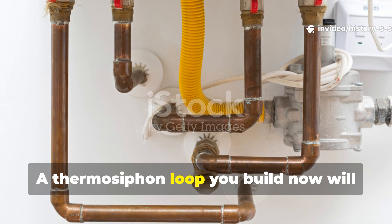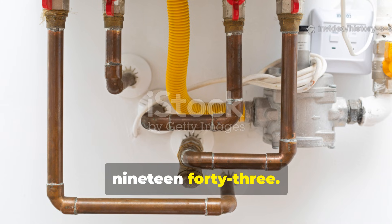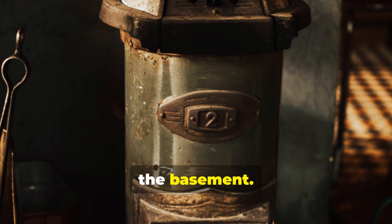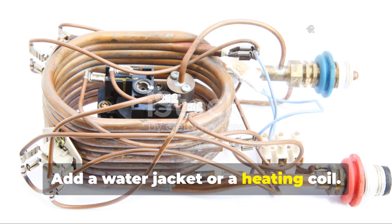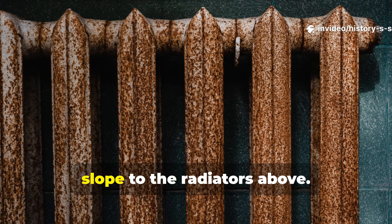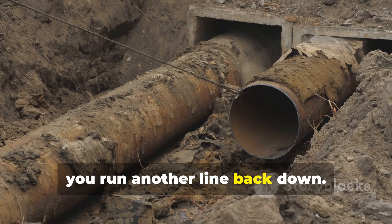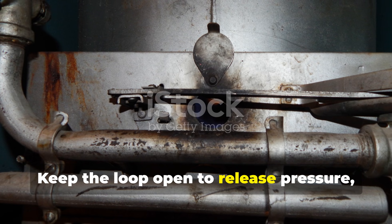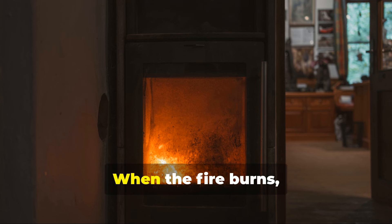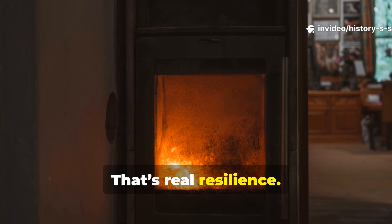A thermosiphon loop you build now will run today exactly the way it ran in 1943. The setup is deceptively simple. You put a wood stove or a small boiler in the basement, add a water jacket or a heating coil, then run a copper line upward at a gentle slope to the radiators above. After that, you run another line back down. Keep the loop open to release pressure, usually through a small header tank or a vent pipe. When the fire burns, heat moves on its own.